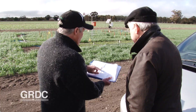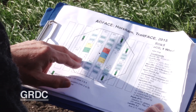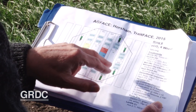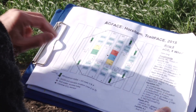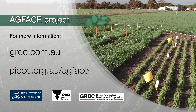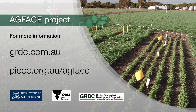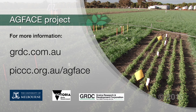Glenn Fitzgerald and his department colleagues, along with their joint venture partner, will be able to explore that new frontier as the GRDC will continue to provide funding support for at least two more years. Find out more about the AgFACE project and what's being investigated in part two of this special GroundCover TV report.